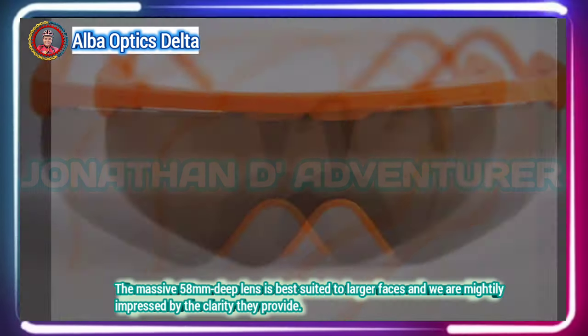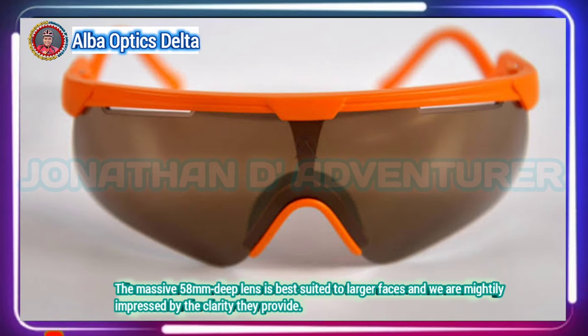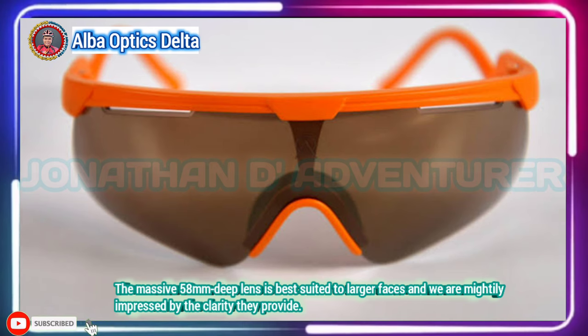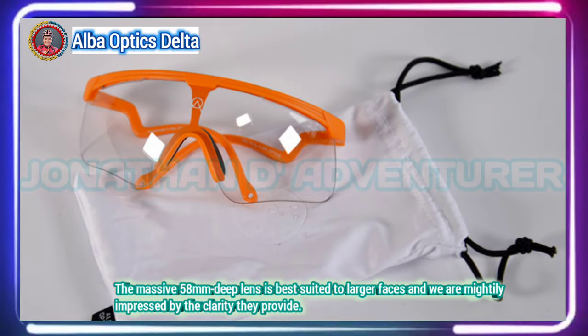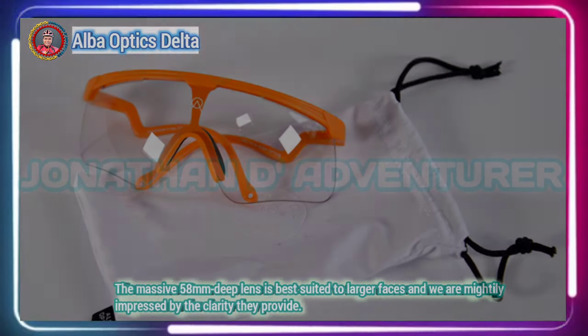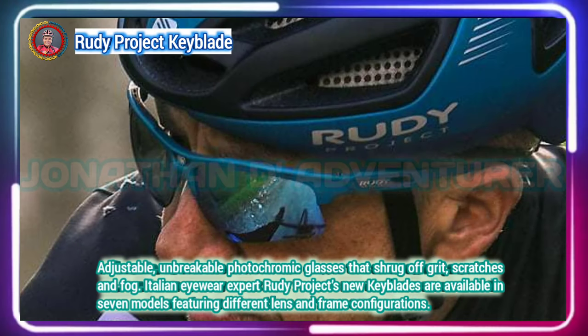The massive 58 millimeter lens offers great coverage and clarity, but they might be a touch too large on smaller faces. The curvy arms hug your face brilliantly but can potentially make it difficult to store the sunglasses in your helmet.